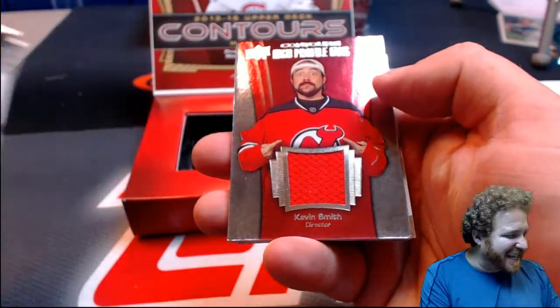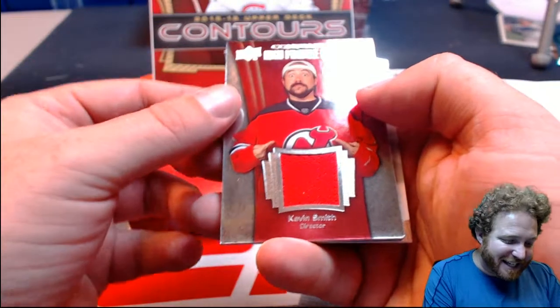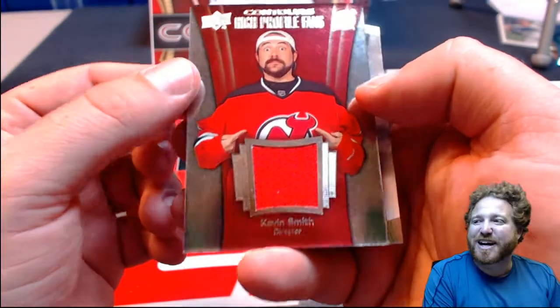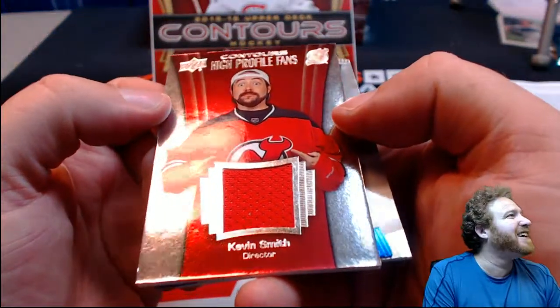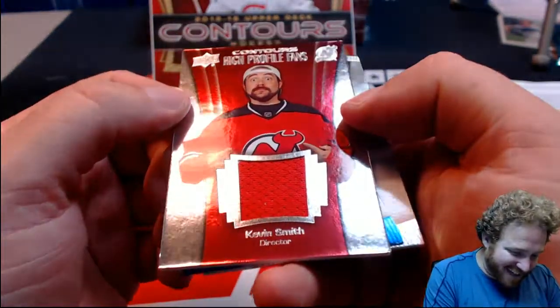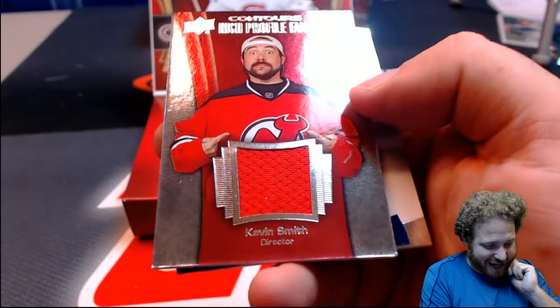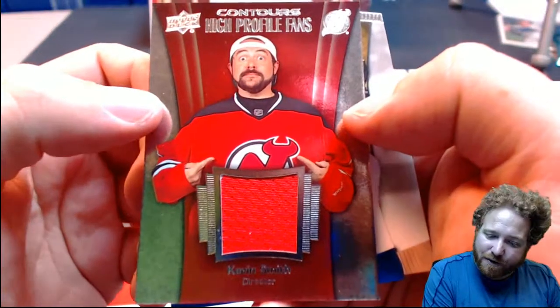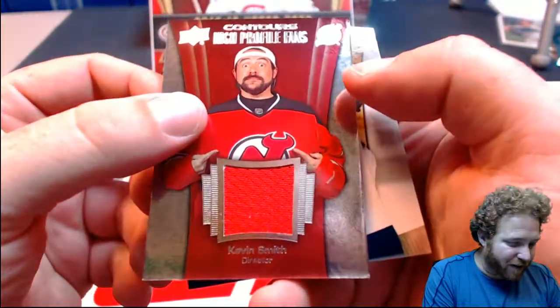Look at that, guys — Kevin Smith is all over this. Kevin Smith with the New Jersey Devils. Rick Gill — Rick Gill with another Kevin Smith card. That's too funny. Director Kevin Smith, big Devils fan — who knew? There you go, Ricky G.